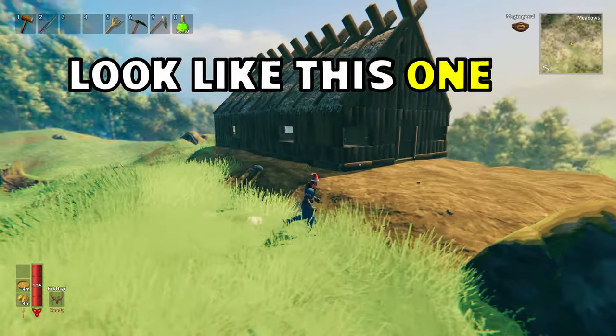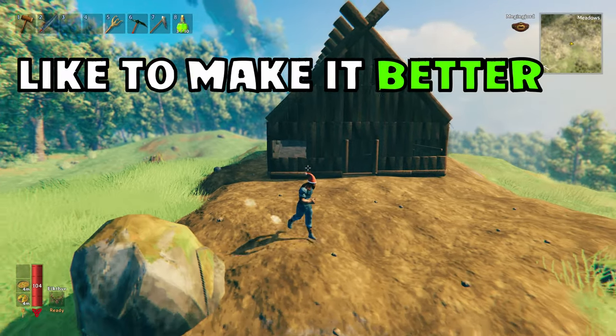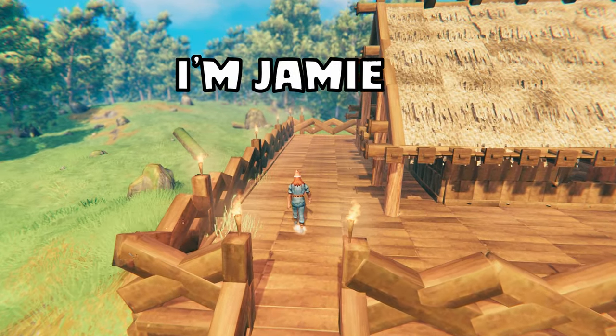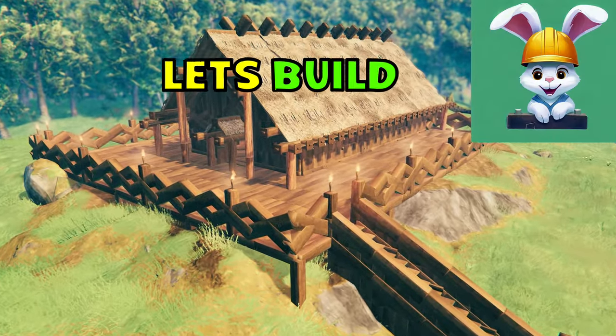Does your house look like this one? And would you like to make it look better? Here are 10 ways that you can improve your home. I'm Jamie — grab yourself a cup of tea and some biscuits. Let's get building.